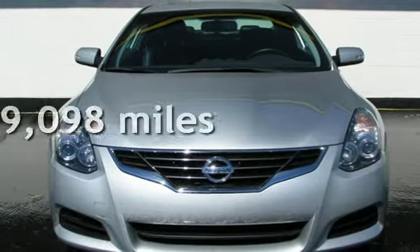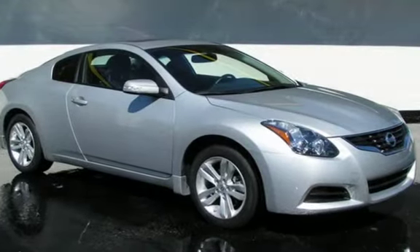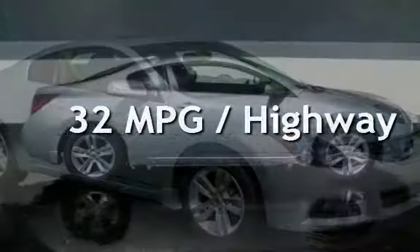This Nissan is a steal with less than 10,000 miles on the odometer. Estimated fuel economy for this vehicle is 23 miles per gallon in the city and 32 miles per gallon on the highway.